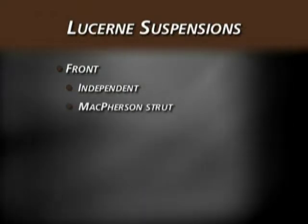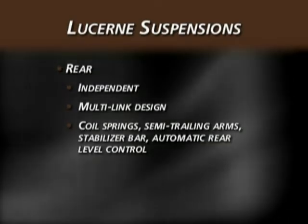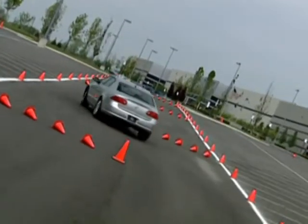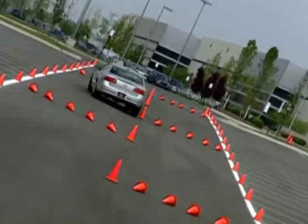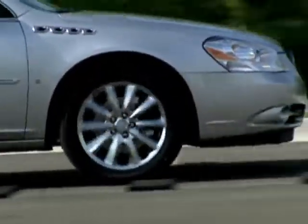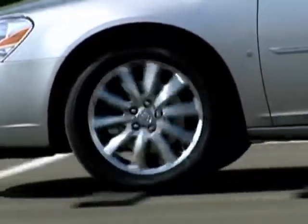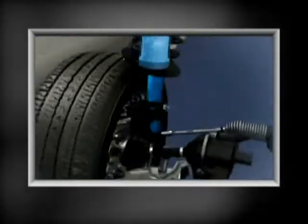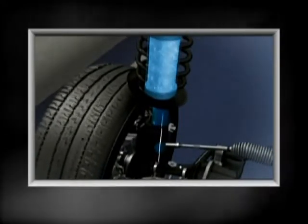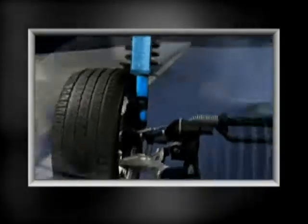Lucerne's independent front suspension features a McPherson strut coilover spring design with stabilizer bar. The independent rear suspension has a multi-linked design with coil springs, semi-trailing arms, a stabilizer bar, and automatic rear level control. CXS adds an enhanced level of handling and response with magnetic ride control — one of the fastest reacting suspension systems in the world, capable of adapting to changing road conditions 1,000 times per second. It adjusts the ride from firm to compliant and every level in between, using magnetically charged particles suspended in synthetic fluid to continuously adjust viscosity to varying road surfaces. The system provides quicker response than conventional valve damping systems and increases driver control and tire contact with the road.